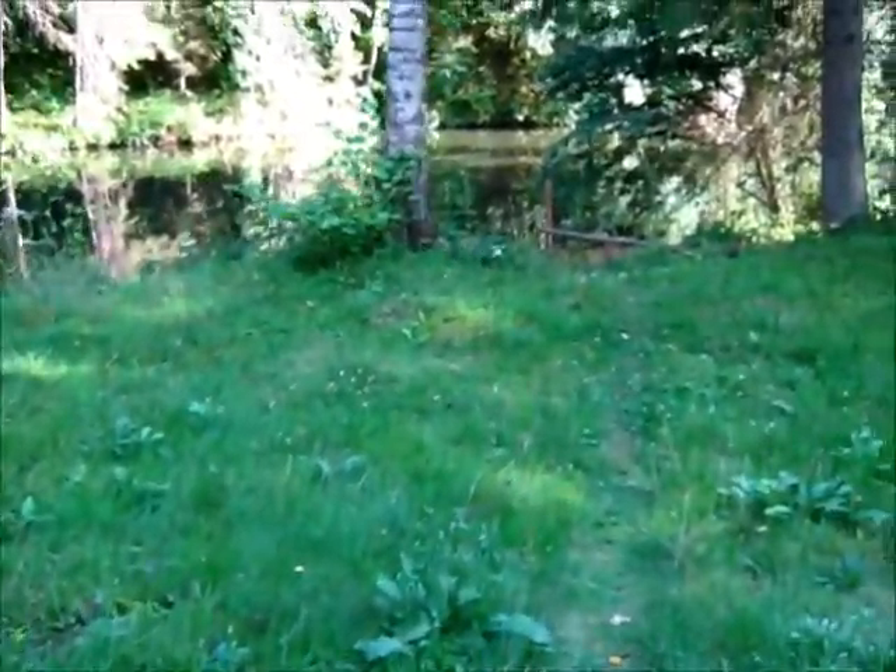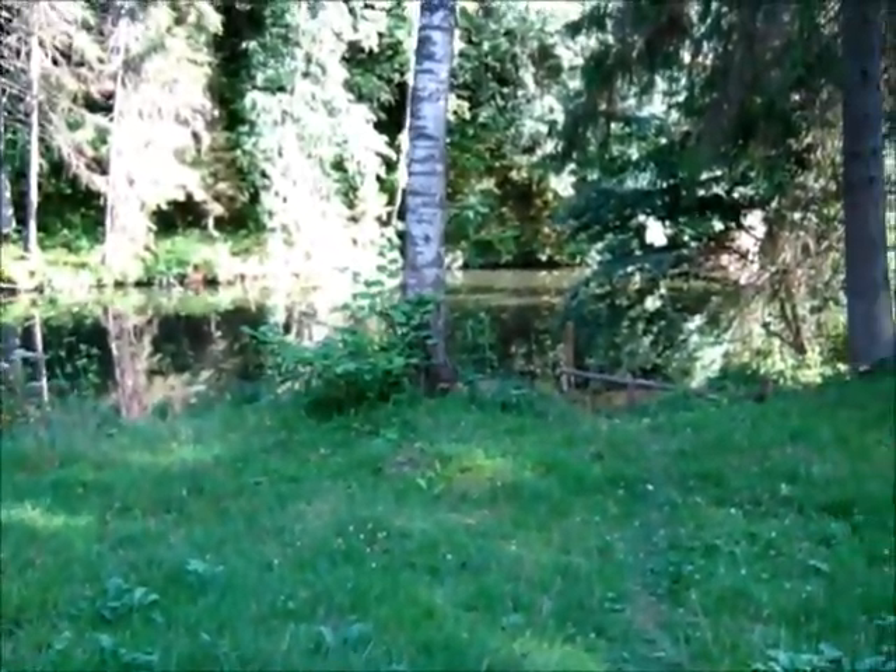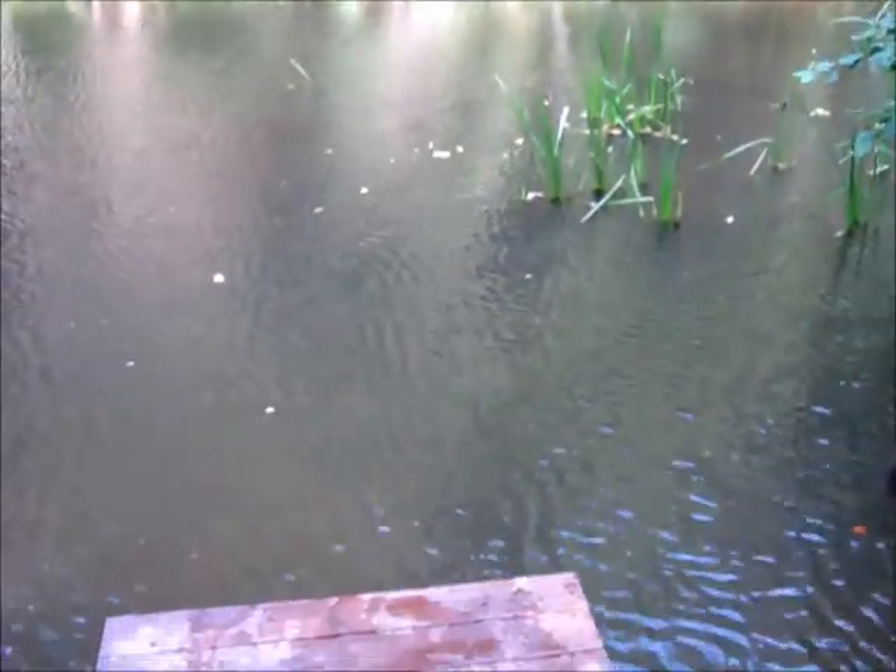Home sweet home. I believe it is time to take another dip in the river.